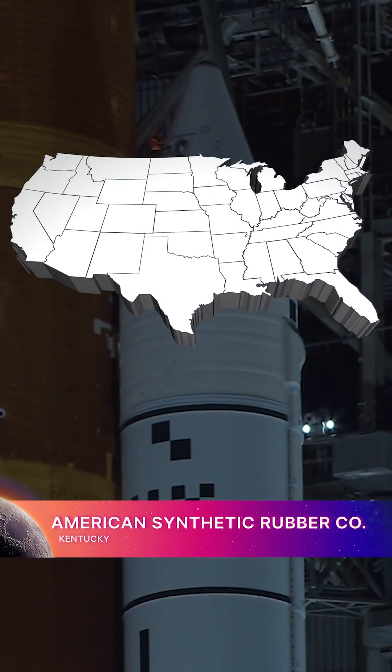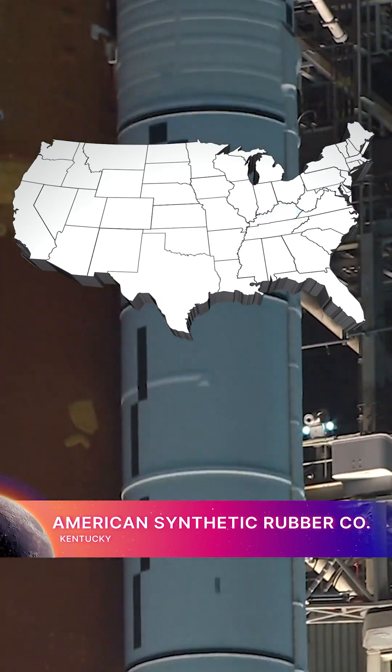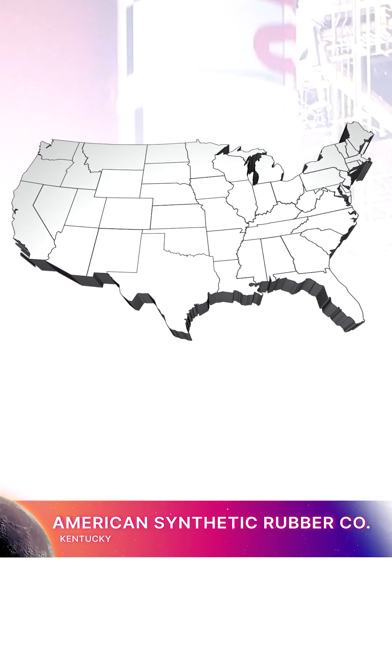In Kentucky, ASRC supplies a polymer binder, the glue that holds the SLS booster propellant together.